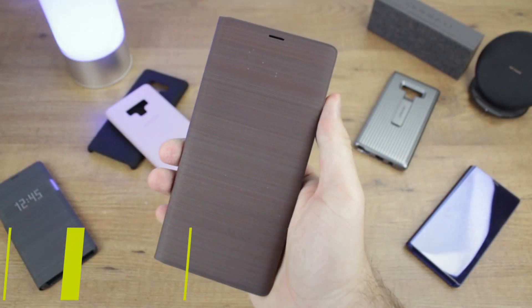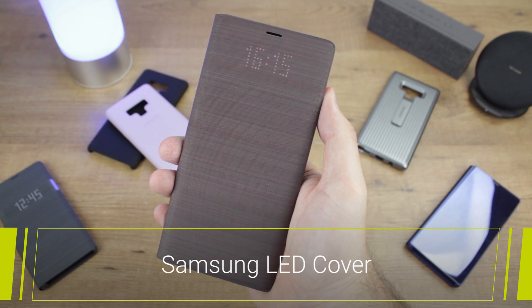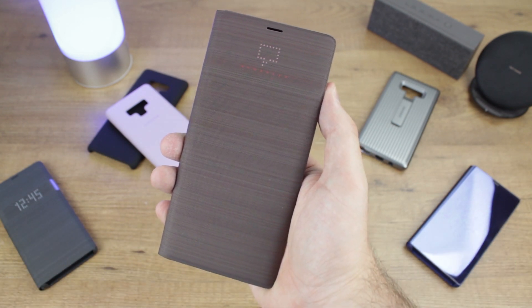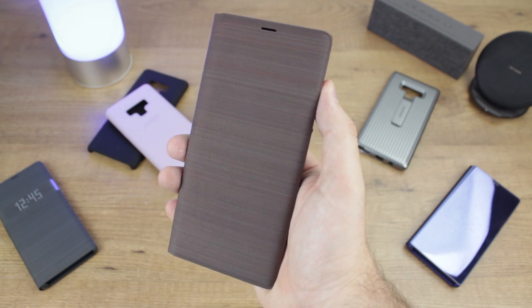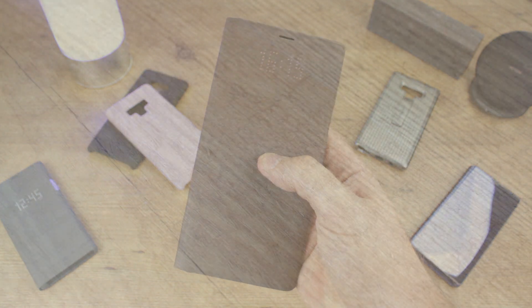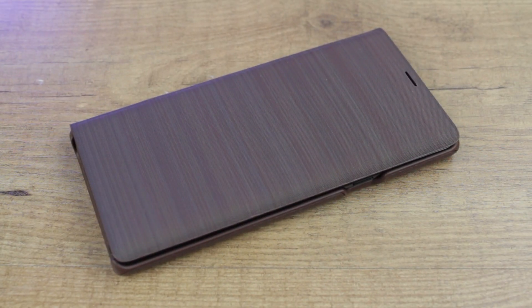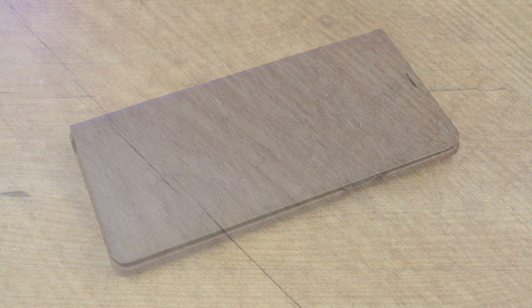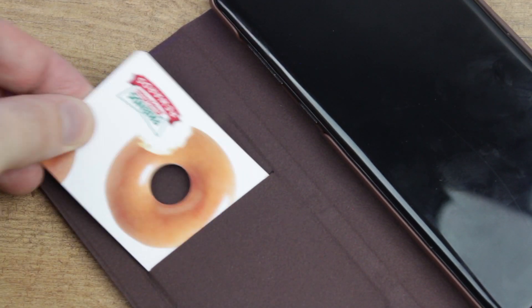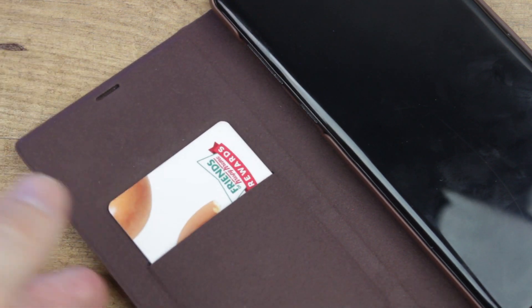First up we'll be focusing on the ever-popular LED cover. Available in a variety of colour-matched options including the new bronze brown case that we have here, the LED cover provides exceptional all-round protection, guarding your Note 9's back, sides, and most importantly your screen. The LED cover also features sleep rate functionality as well as storage for your card of choice.